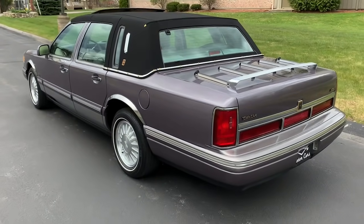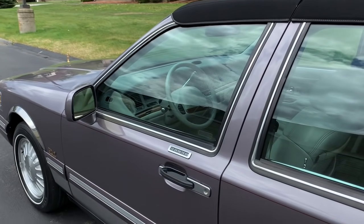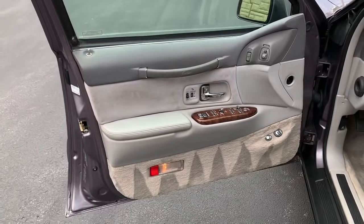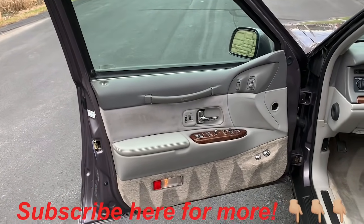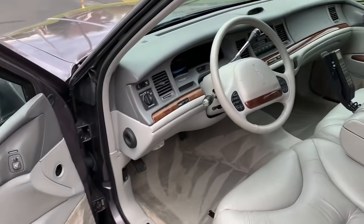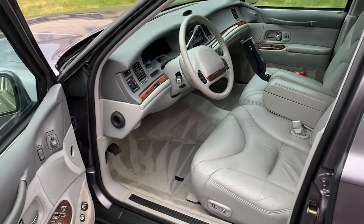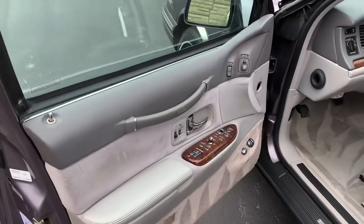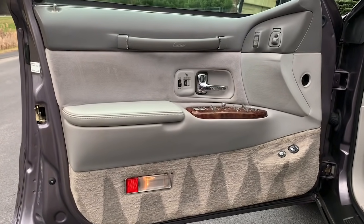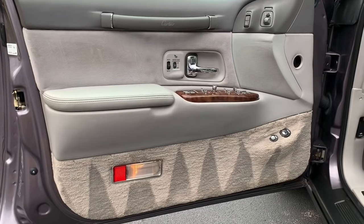I'm going to open up the inside of this car and show you inside, under the hood, and in the trunk area, then take it for a spin. This gorgeous 1995 Lincoln Town Car is available here at Specialty Motor Cars. Hit that subscribe button if you like these big Town Cars, Cadillacs, and Buicks — I hunt all over for these cars, freshen them up, and get them ready for sale. We just hit 24,000 subscribers on my channel — super excited, and I'm glad this is a car I can celebrate with.